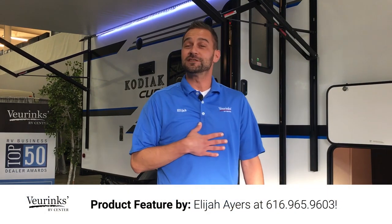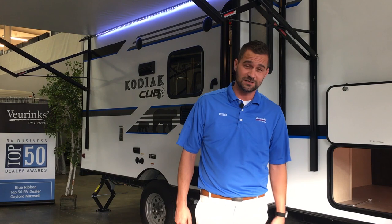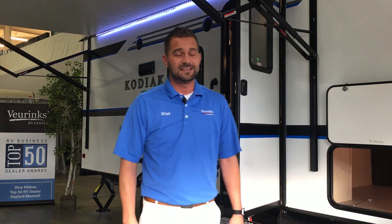Hi folks, welcome back. My name is Elijah Ayers, part of V-Rinx RV Center down here on Division, just south of 68th Street and north of 76th Street right here in Grand Rapids, Michigan, where we were just awarded not once but twice the top 50 blue ribbon award for RV businesses.